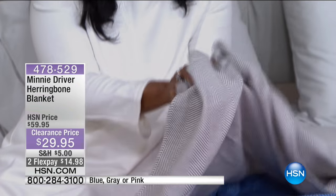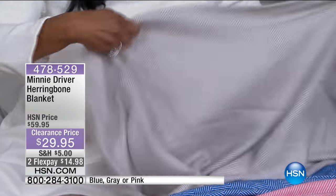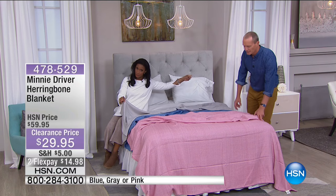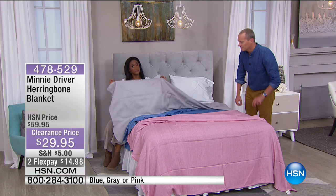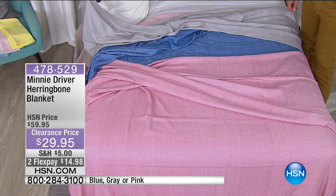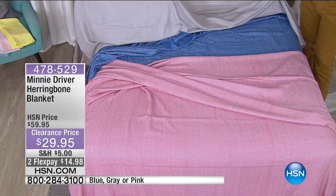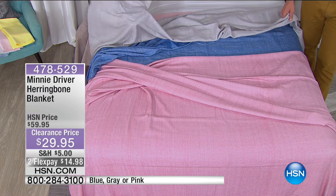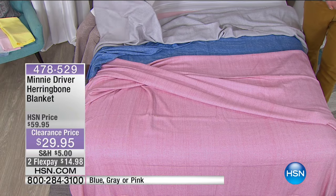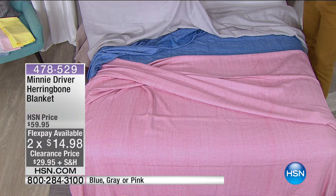Item number 476529. We've got about four minutes remaining on this one. Your flex pay is $14.98. It's a blanket — not a throw, a full-size blanket in all the sizes. We have all colours in all the sizes, from twin all the way to Cal King, lovely for layering. This is probably the most fine and thin — in terms of being a very thin and lightweight blanket — that I've ever seen here at HSN. It is part of the Minnie Driver Collection.